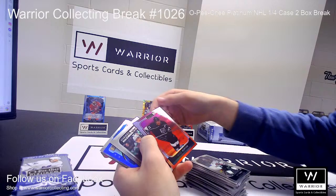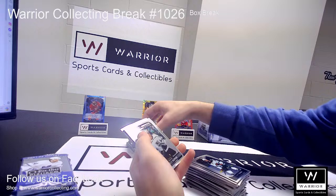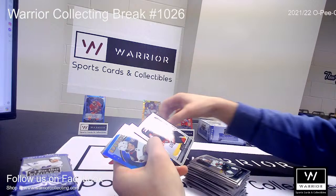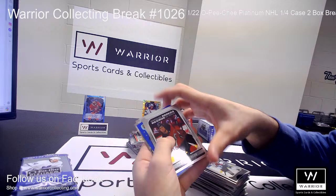Got another Retro Rookie for the Canadiens of Jesse Ylonen. We got a Sunset of Anze Kopitar for the Kings. Got a Marquee Rookie for the Kings as well for Rasmus Kupari. Got a Marquee Rookie for the Devils of Dawson Mercer.